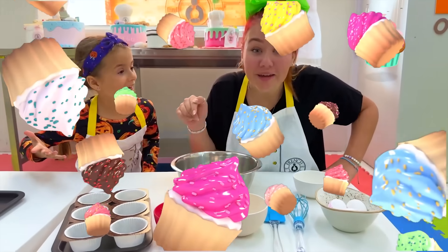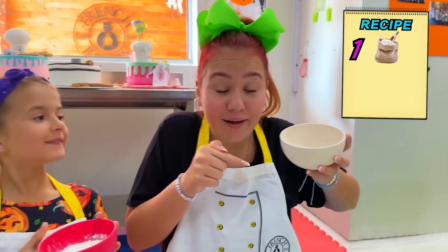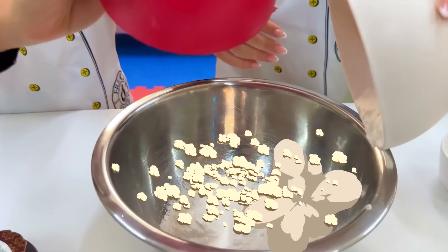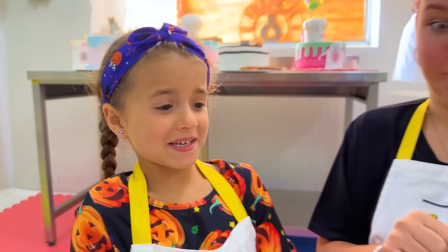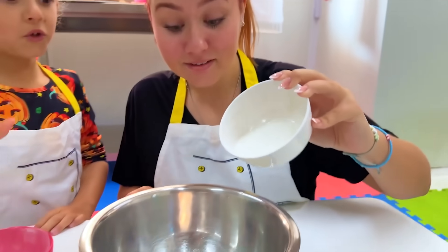Let's bake cupcakes! Yes! The first thing we need is flour! Oopsie! Uh-oh! Sugar! Not too much!